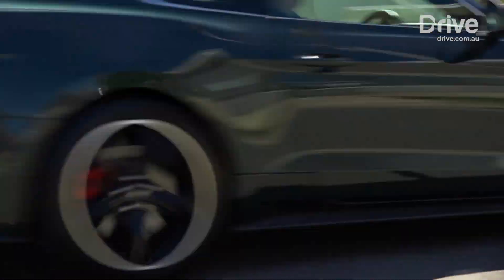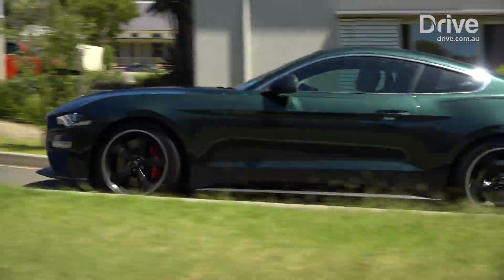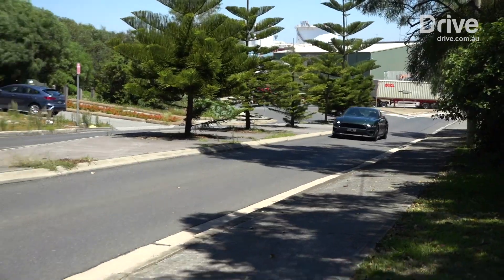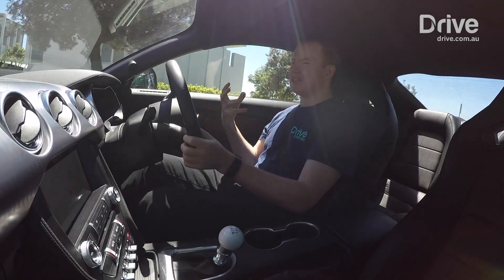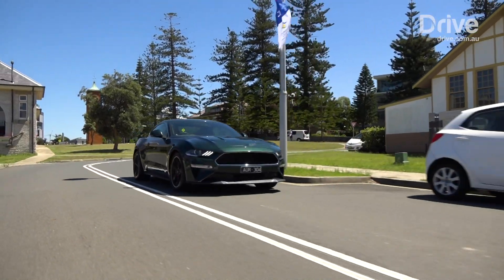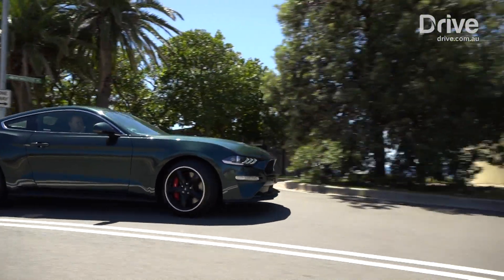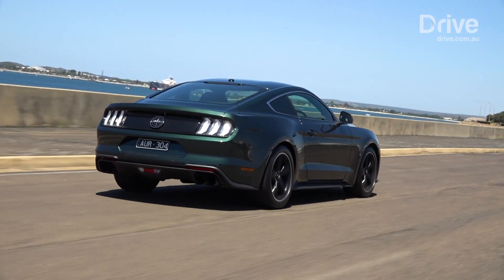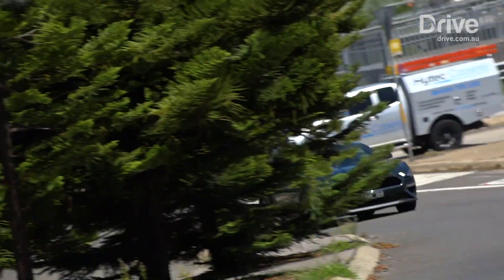The Bullitt isn't about the performance. The kilowatts and newton-metres and 0-100 times isn't really what this car's about. After all, you're not Detective Bullitt, you're not chasing bad guys around the streets. What the Bullitt is about is the feeling that it creates — it's an emotional connection that you have with this car. If you love the movie, if you remember seeing it as a kid and watching that epic car chase, then you kind of get a bit of a taste of it with this car. The sound of it — as soon as you press the start button, the 5-litre V8 just roars into life. It sounds awesome.